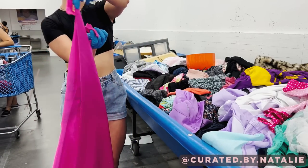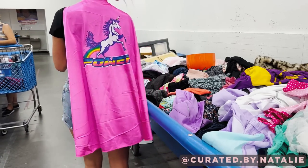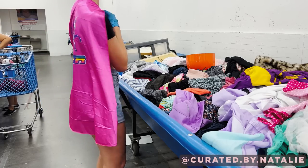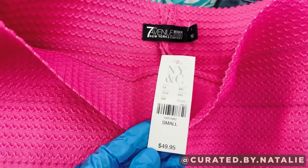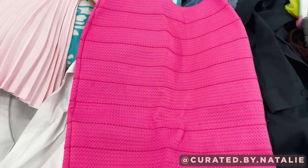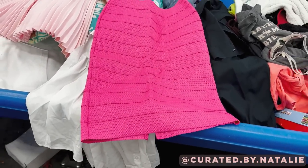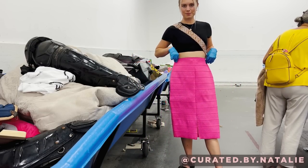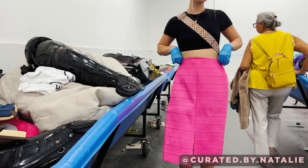I literally picked up and inspected every single pink item in the bin, including this unicorn cape, which I just thought was too funny to not show off. This was a brand new with tags pink bandage-style pencil skirt. I loved the color and felt like it was so Barbie, but the skirt itself just felt really rigid and kind of uncomfortable, so I did end up putting it back.